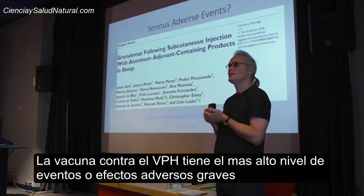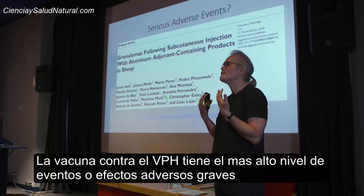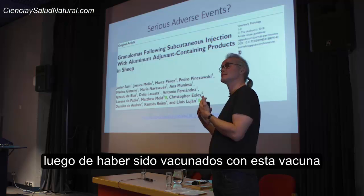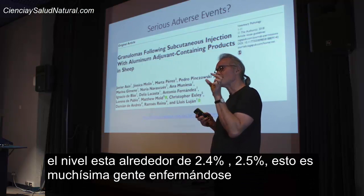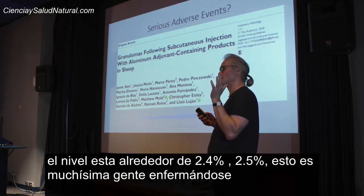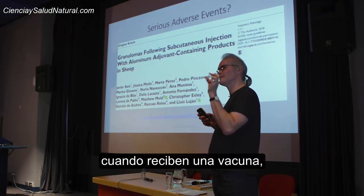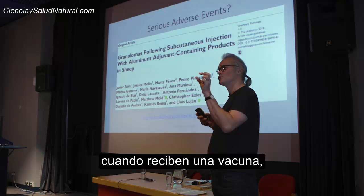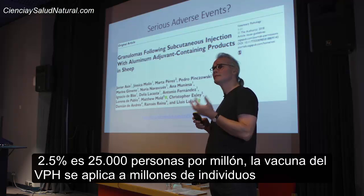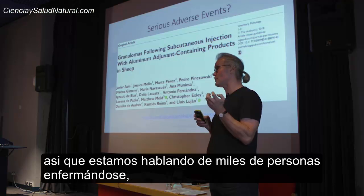The HPV vaccine has the highest level of what we call adverse or serious adverse events following vaccination. The level is around 2.4 to 2.5%. That's a hell of a lot of people getting ill when they receive a vaccine. 2.5% is 25,000 per million. The HPV vaccine has been given to tens of millions of individuals, so we're talking about thousands of people getting ill.